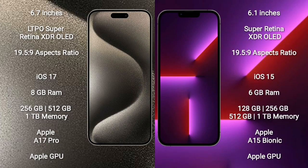iPhone 15 Pro Max comes with 6.7 inches LTPO Super Retina XDR display and resolution 1920x2509. iPhone 13 Pro comes with 6.1 inches Super Retina XDR display and resolution 1920x2509. iPhone 15 Pro Max runs on iOS 17 operating system.